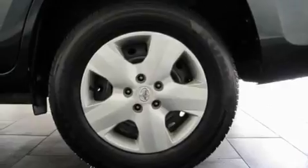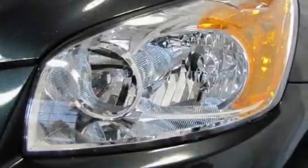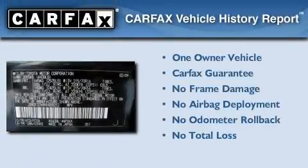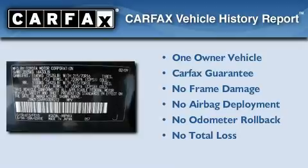With an EPA estimated rating of 28 miles per gallon on the highway, this vehicle does not compromise its fuel efficiency for size, comfort, or fun. This crossover has had only one owner, and it qualifies for the Carfax buyback guarantee.